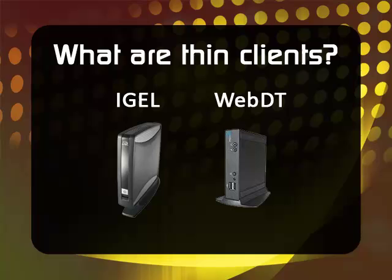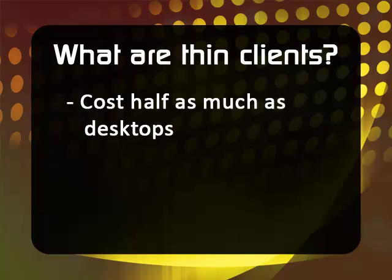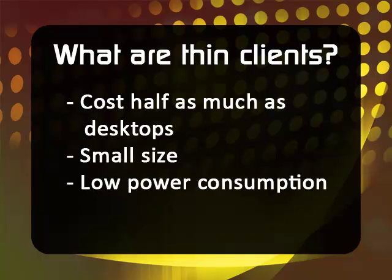Thin clients, such as IGELs and WebDTs, are specially designed to access virtual desktops. If your computer is the size of a small book, then you are on a ThinClient and always work on Citrix. Thin clients cost about half as much yet last longer than full desktops, take up much less desk space, and consume about 15% as much power.